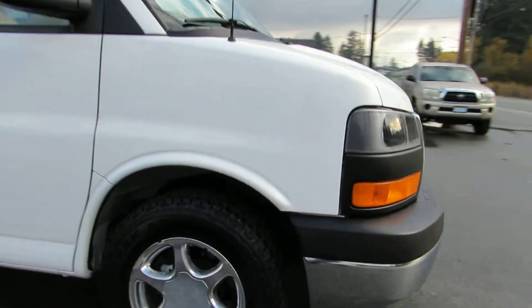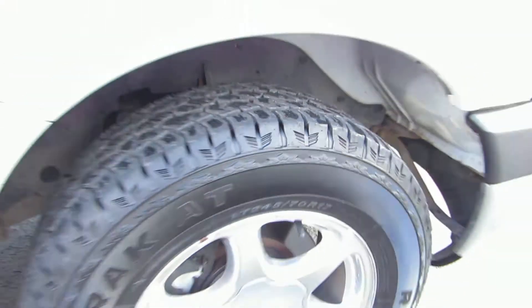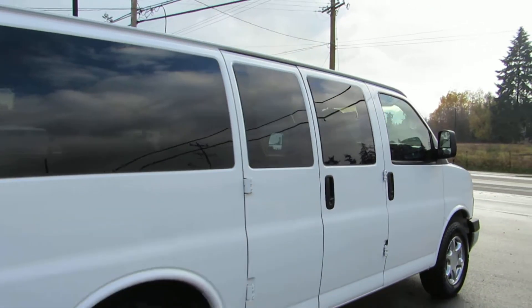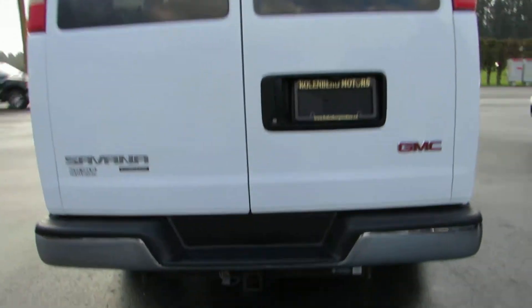It's got the factory alloy wheels. All four tires are in great condition — they're all-season. It has tinted privacy glass in the rear with the trailer tow package.